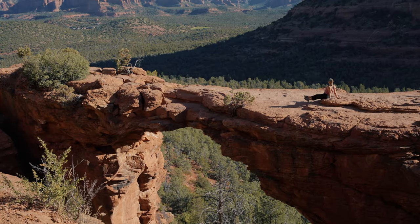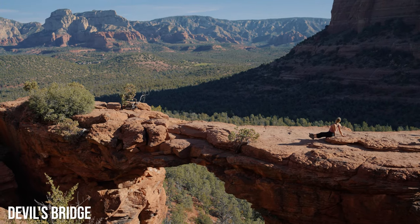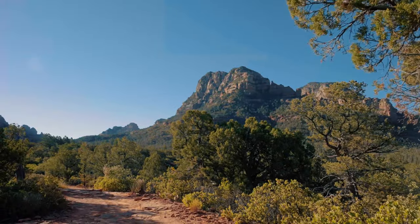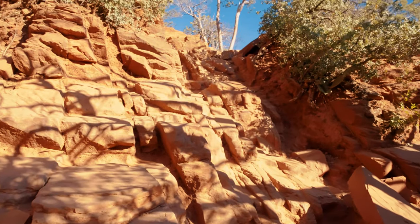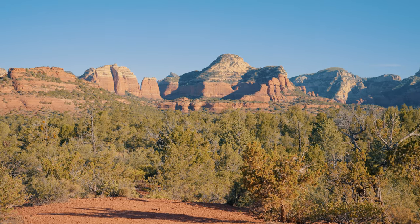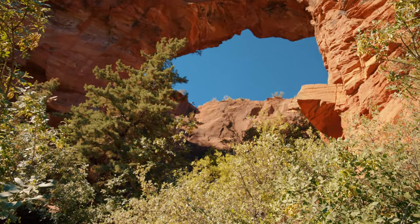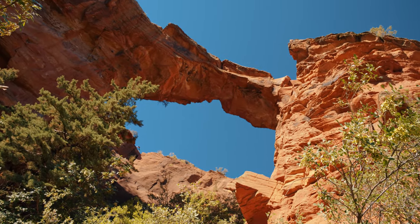Welcome back to my Sedona, Arizona series, where today I'm taking you to Red Rock Country's most popular hike. This roughly four-mile-long round trip trail is relatively flat, except for the final stretch, and has some great classic Sedona views along the way. I'm also showing you how to reach a lesser-seen view of the bridge, where I doubt you'll have many, if any, other hikers joining you.